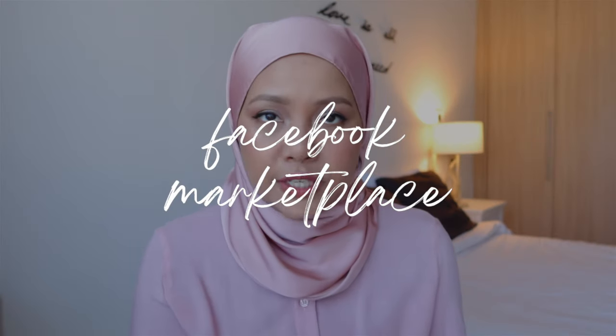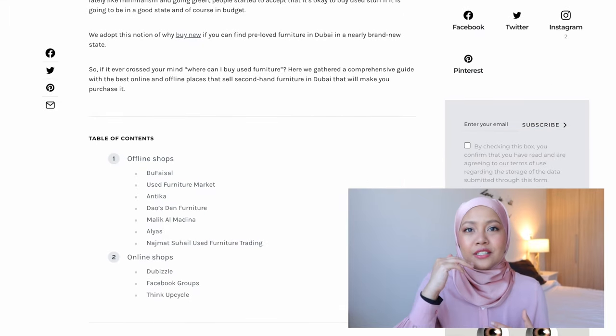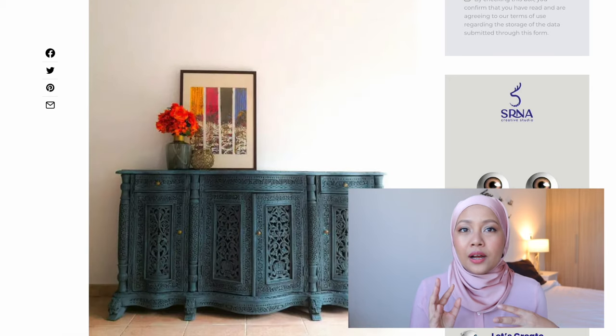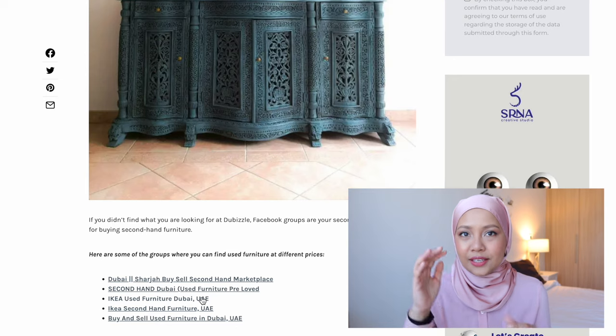The next one is probably somewhere that regardless of where you're moving, you could use — which is Facebook Marketplace. I found an article where the writer listed down all the specific Facebook groups. They even have a specific group for people who are looking for used IKEA stuff. That is such a great resource and I will link that article in the description box, together with the list of Facebook groups that you could click into and find whatever you need for your house.